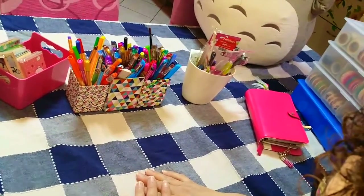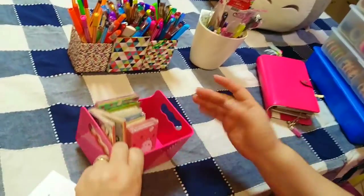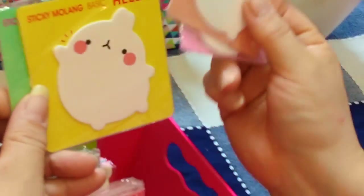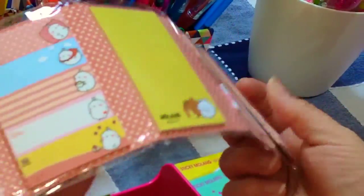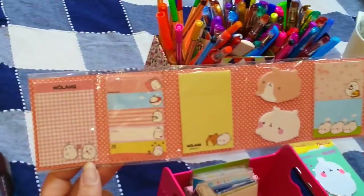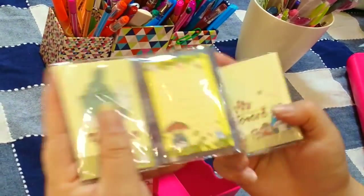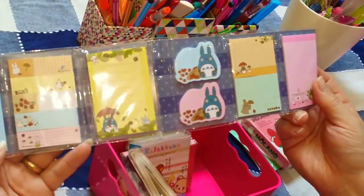Passiamo alla quinta domanda: quali sono i tuoi sticky note preferiti? Ne ho tantissimi. Adoro questi ultimi arrivati di Molang, ho tutte e quattro le versioni. Mi piacciono molto anche questi a librettino perché hanno sia quelli sagomati che le varie misure di post-it. Li ho di Molang, Rilakkuma e Totoro. Non li ho tirati fuori tutti sennò diventa un video lungo due anni.